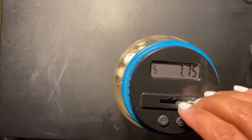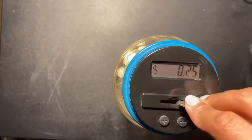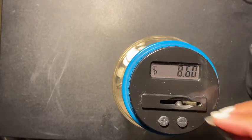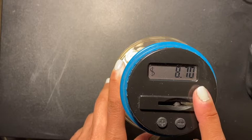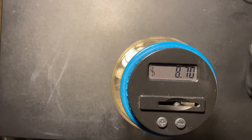Seven dollars and seventy-five cents. And now we have eight dollars and seventy cents. This is awesome — I can't wait till I fill it up!